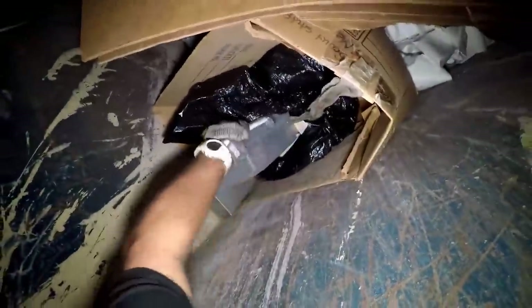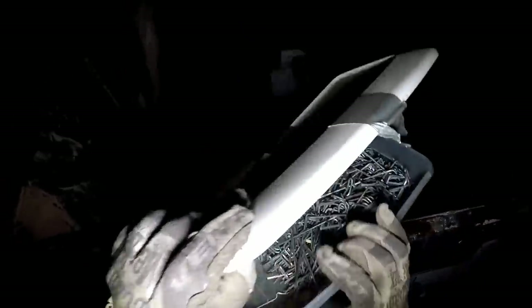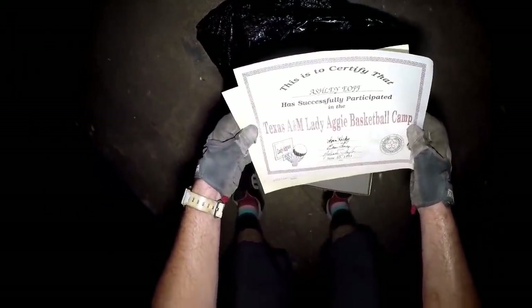Whoo, what we got here y'all? What is that? Looks like a little bit of scrabbity scrap - something, scrap. Put it in my bucket. What else we got up in here y'all? This is a bag - looks like there's shoes or something. Texas A&M, 93.